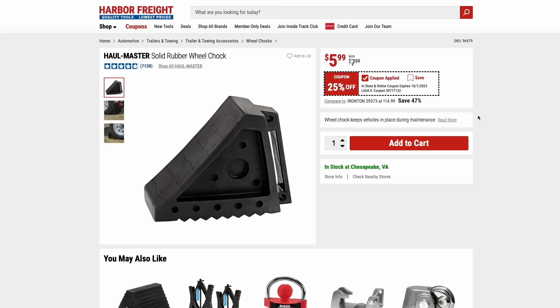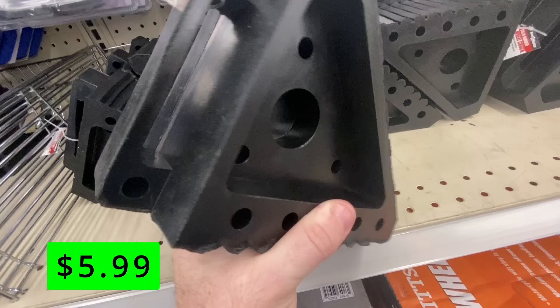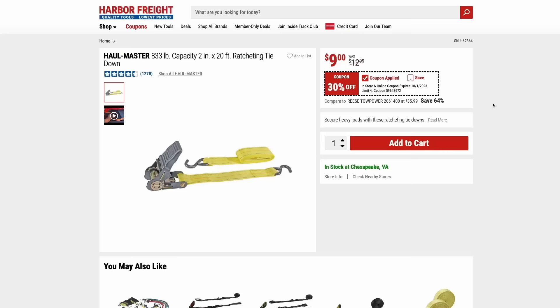The Hallmaster solid rubber wheel chocks are on sale right now for $6. These are really nice and heavy, and I would trust these a lot more than those cheap plastic ones you can get other places. The heavy-duty 833-pound capacity ratcheting straps are just $9. I've used Hallmaster ratcheting straps forever — they work great. This is a nice pair with a little bit more heavy-duty capacity for a great price.